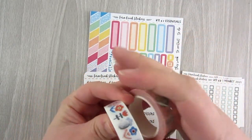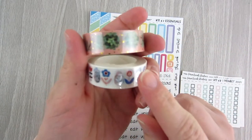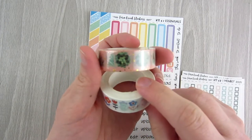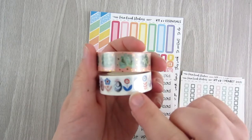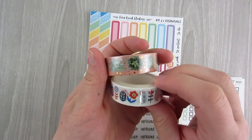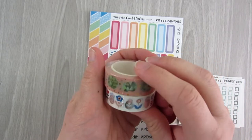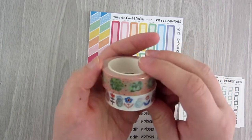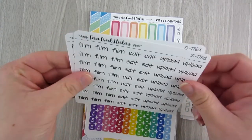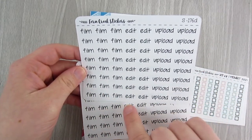Into my order — let's do the washi first. I picked up these two washi rolls. The top one is a succulent theme — a peachy background with succulents and gold foil, which is beautiful. This other one I think she called Scandinavian — it's red and blue flowers with silver foil. I thought it would be great for summertime, July 4th, or anytime you want some red and blue with flowers.